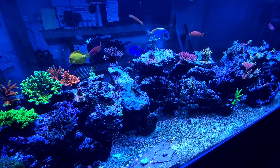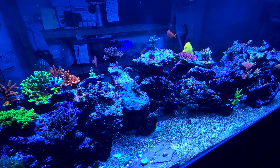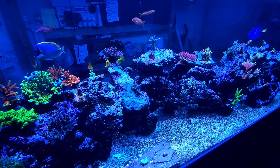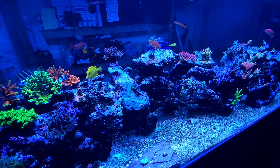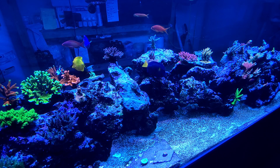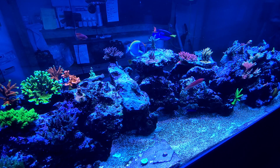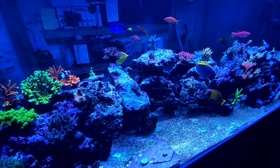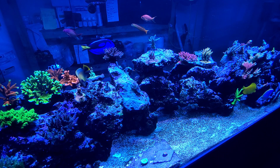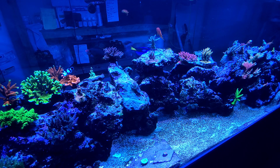Pretty much everything else has polyp extension and everything's growing like crazy. I did add another stir bar to my kalkwasser reactor — it's got a stir bar that kicks on every so often to stir it up. I added another stir during the night when I'm dosing kalkwasser because it wasn't keeping up, and hopefully I'll be able to keep adding stirs to get that saturated kalkwasser solution going.